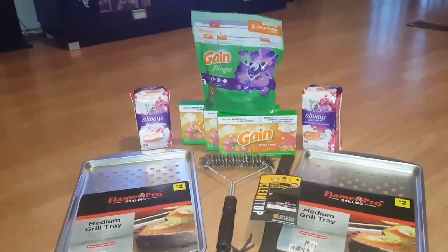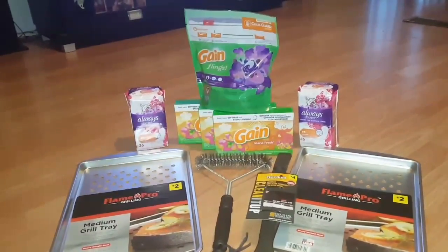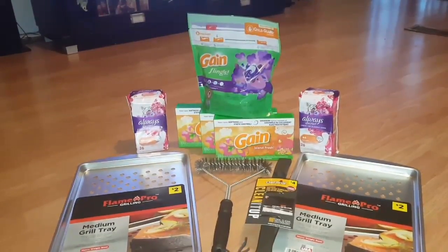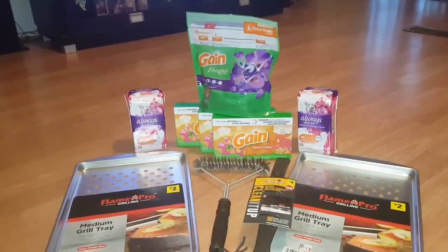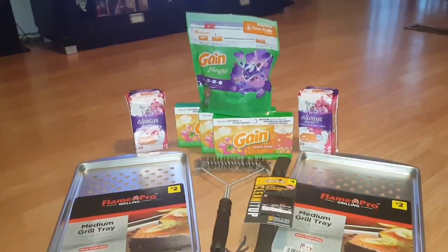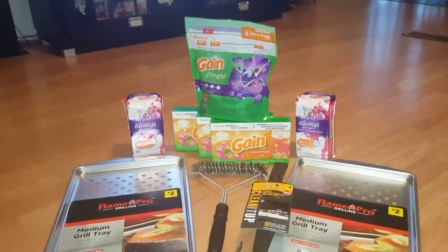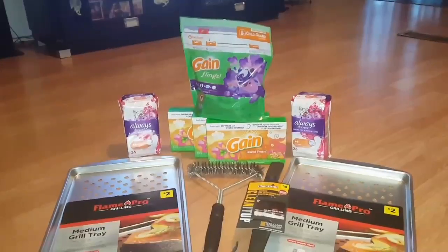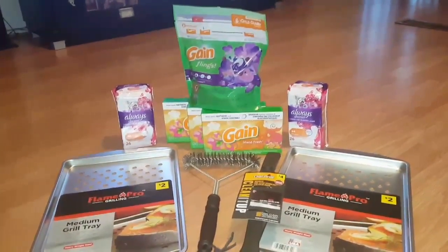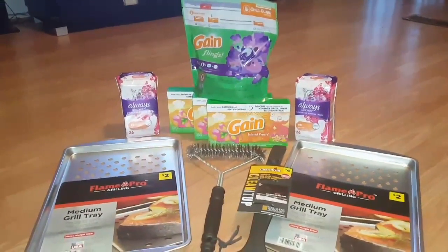All right guys, I'm back home. As you can see, I got the items I told you I was going in the store to get — the Gain Flings 16-count, two Always Discreet, and three of the Gain dryer sheets 34-count. I used my $3 off $15 on that transaction, as well as the $3 off one for the Gain Flings, the $2 off one for the Always Discreet, and the $2 off one for the Gain dryer sheets, making those completely free. My total was a dollar and 50 cents with tax.